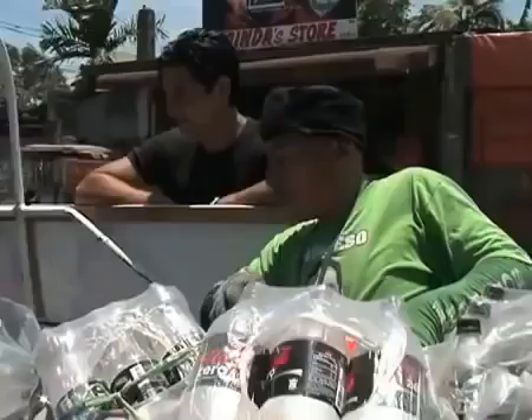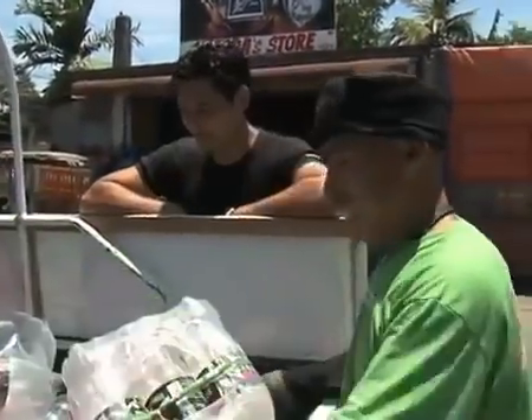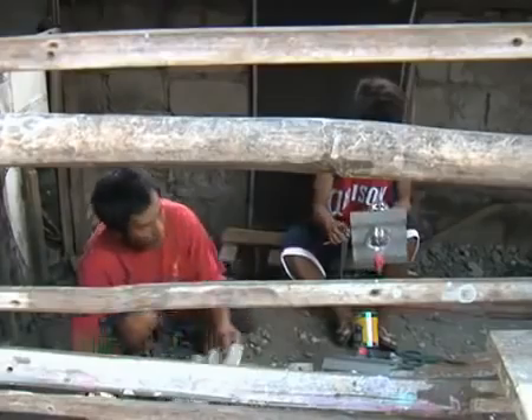Why should we be trapped in darkness when we can now have the independence to improve our own households with such a copyable and replicable kind of system? The system not only provides natural lighting, but it breathes new life to plastic bottles that otherwise would have ended up in dumps. It also aims to create so-called green jobs.